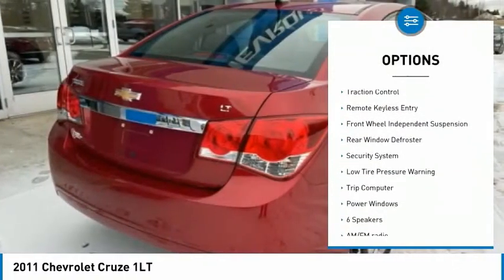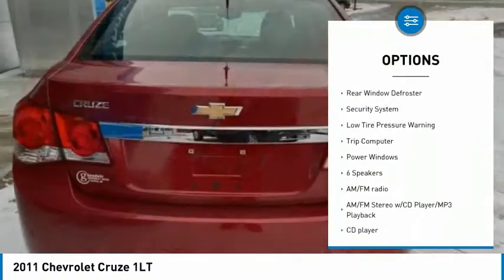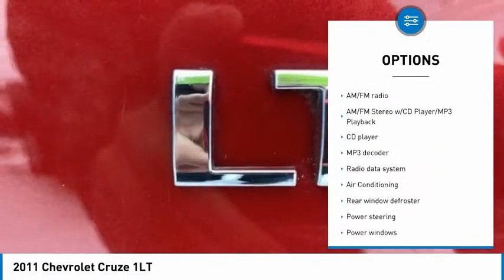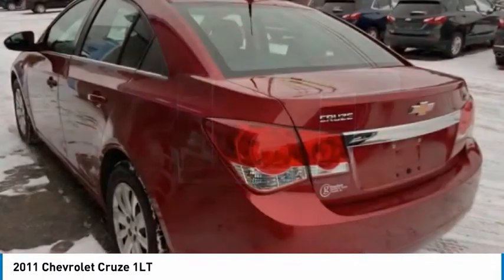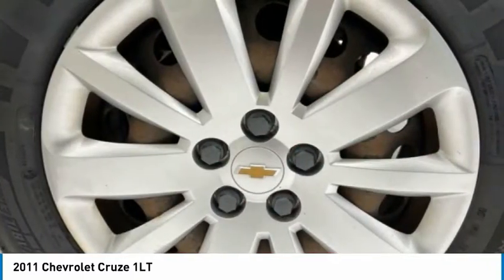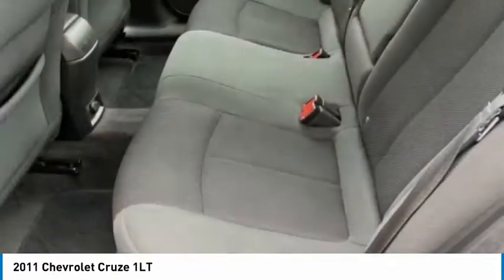Electronic stability control, brake assist, traction control, remote keyless entry, front wheel independent suspension, rear window defroster, security system, low tire pressure warning, trip computer, power windows. Come take a test drive today.